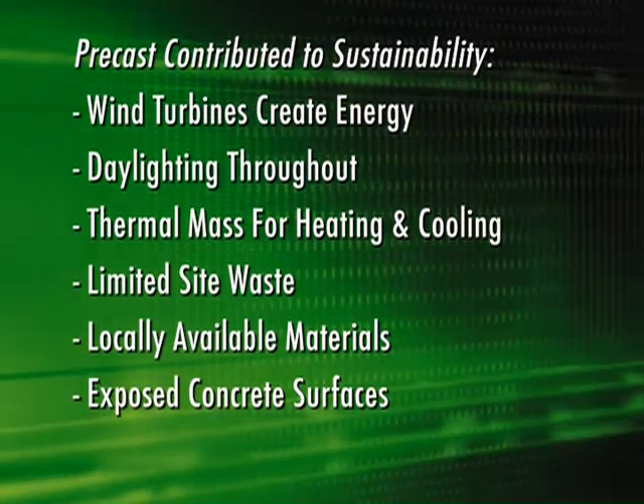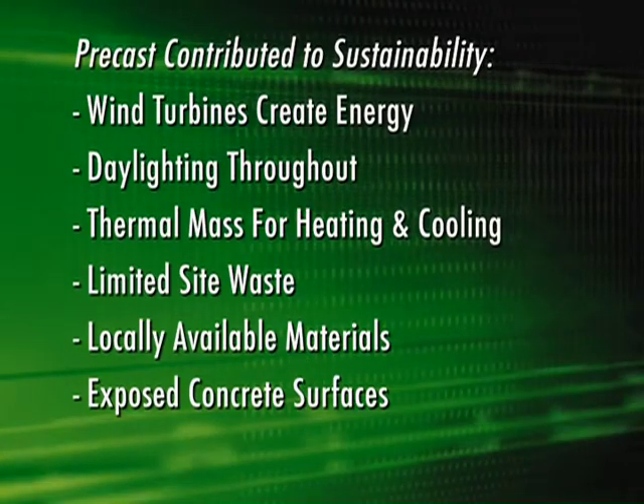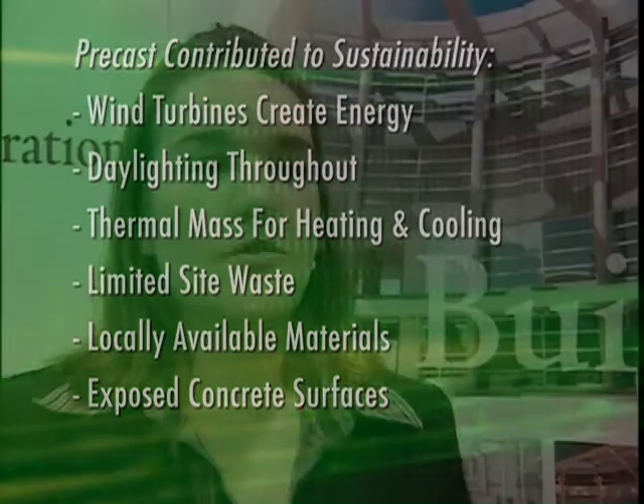The precast concrete used on this project significantly contributed to obtaining the Gold certification. Some of those LEED credits that we used were optimization in energy, and then we did three material resource credits — one of those being construction waste management, the recycled content, as well as the regional materials for the facility.